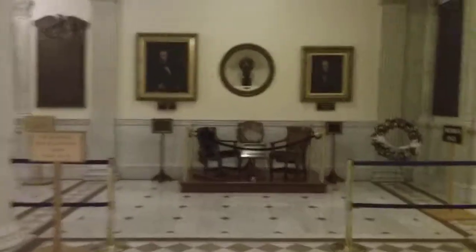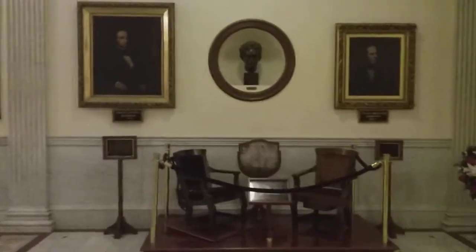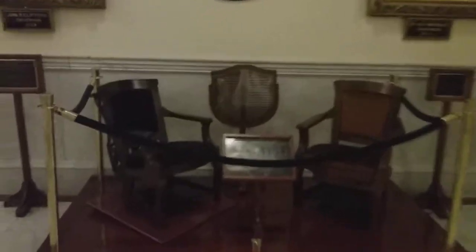And now we are headed to the House of Representatives. This is really nice — original chairs, blue and gold, and something from before there was air conditioning.